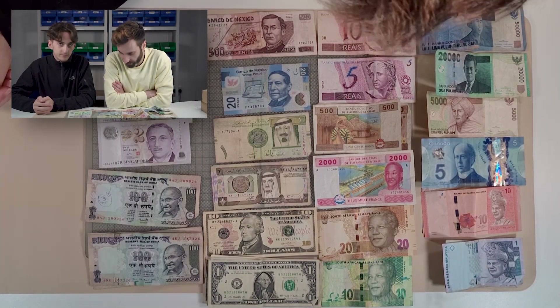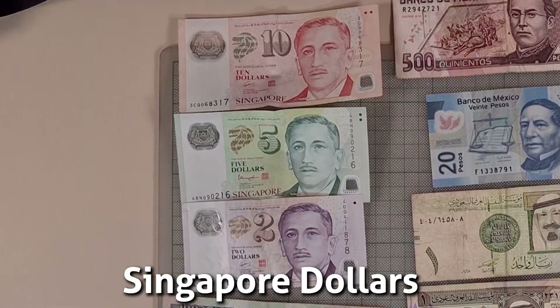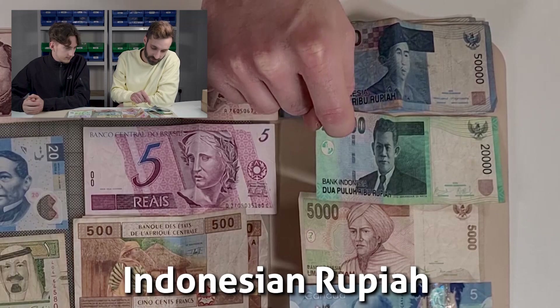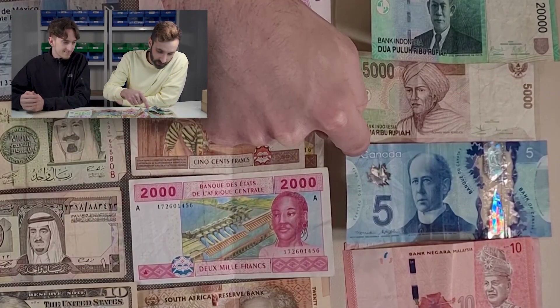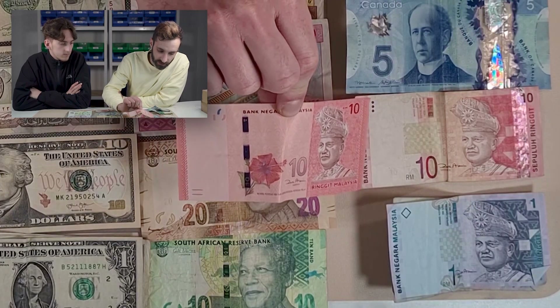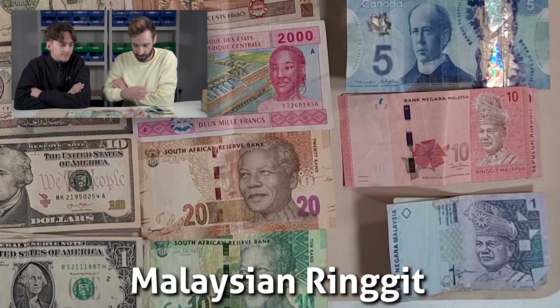All of them have a monetary value, which is nice to see. We've got some current Singapore dollars — the 10, the 5, and the 2. Over here we've got some Indonesian rupiah — the 50,000, the 20,000, the 5,000. Some very colourful banknotes. We've got the Canadian $5 banknote, which is polymer. We have a couple of different versions, but they're both still legal tender. We've got the 10 Malaysian ringgit banknote and some one ringgit banknotes as well.